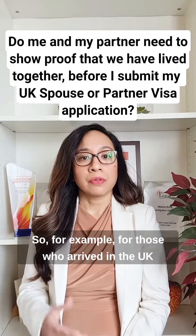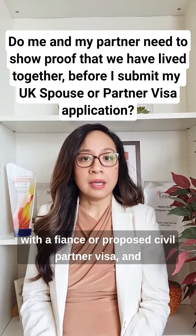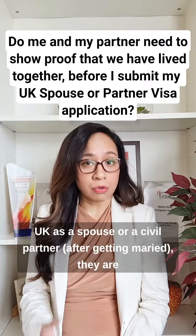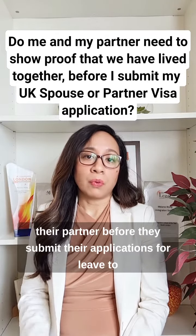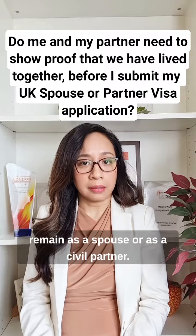For example, for those who arrived in the UK with a fiancé or proposed civil partner visa and are now applying for leave to remain as a spouse or a civil partner, they are not required to show proof that they have lived with their partner before they submit their applications.